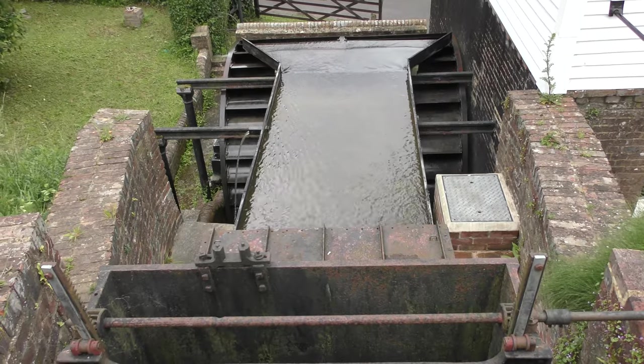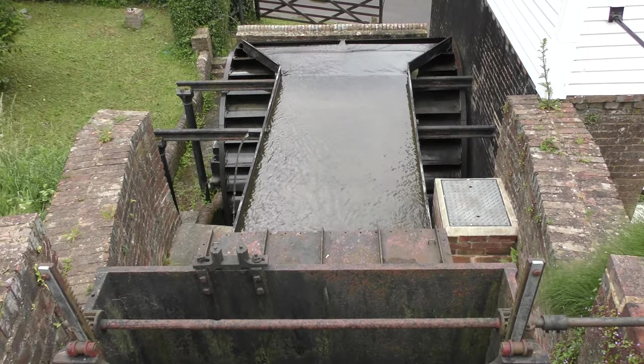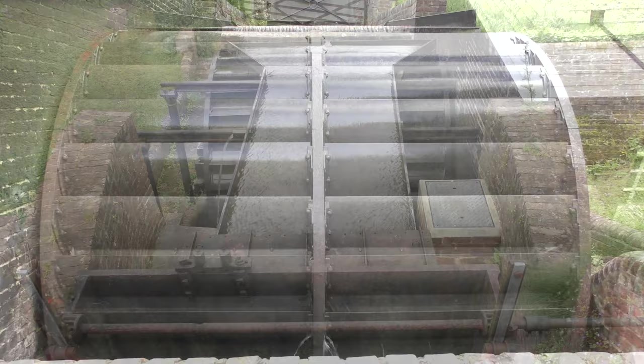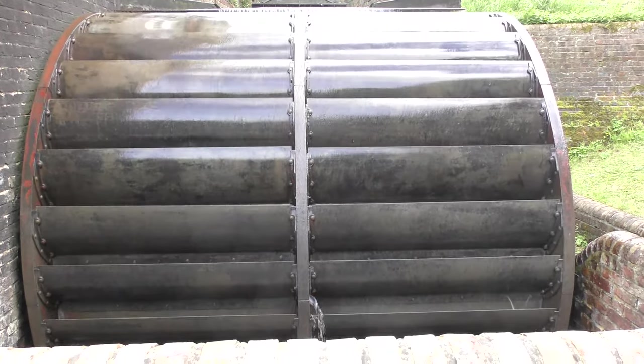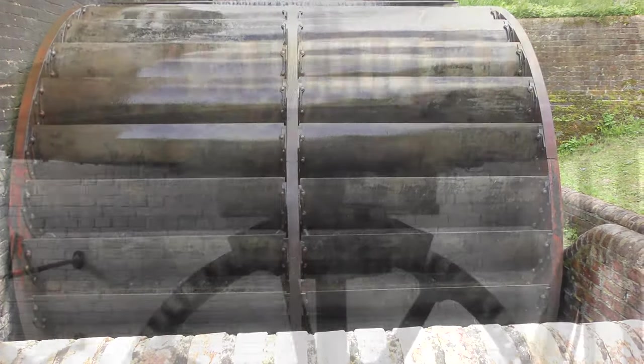Ground flour came out on the ground floor. This is an overshot wheel which is composed of buckets that are fed by the mill pond. Overshot wheels are used when the water doesn't have a rapid flow rate but can be collected into a large area.